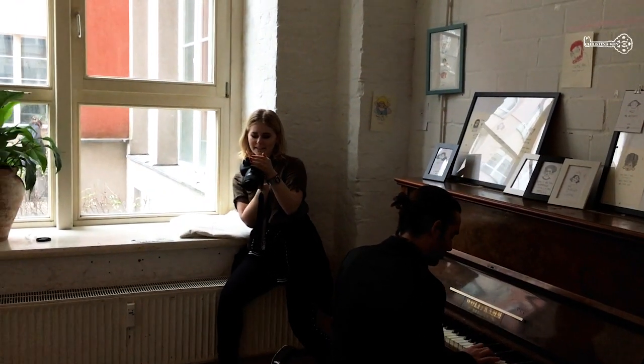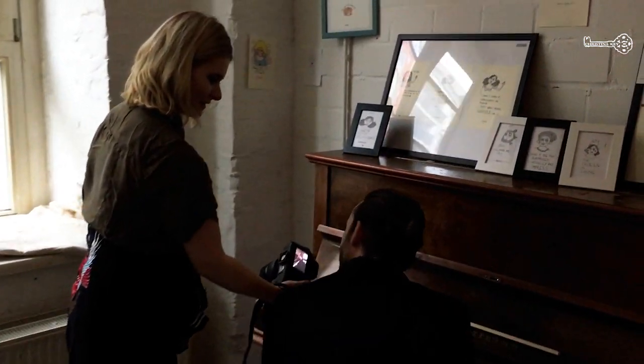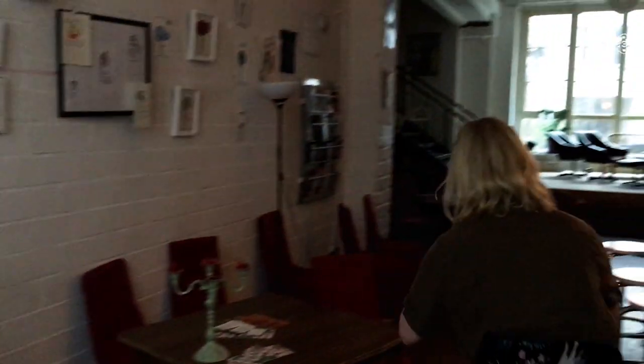Hey guys, Christina here. Today I'm going to shoot beautiful Daniel and you will get some nice behind the scenes. I hope you like it. Let's go.